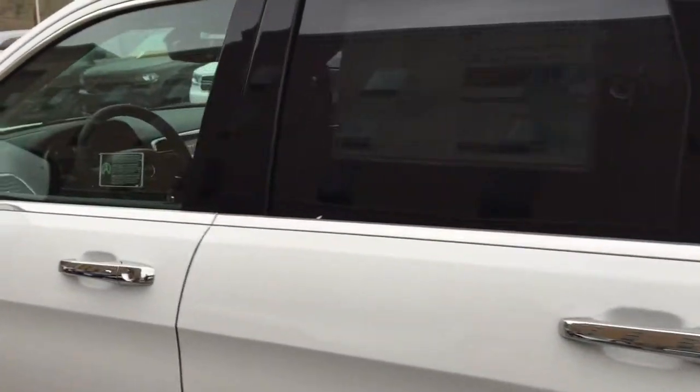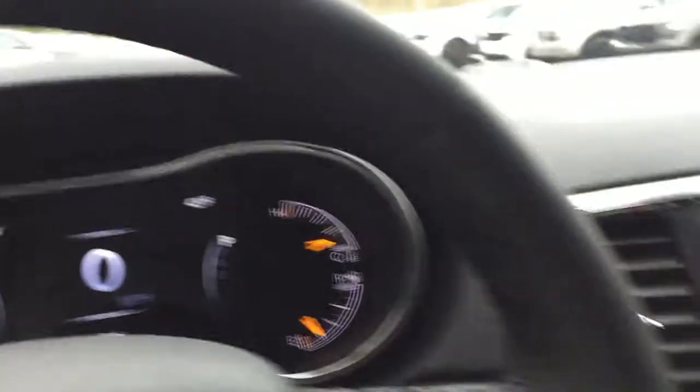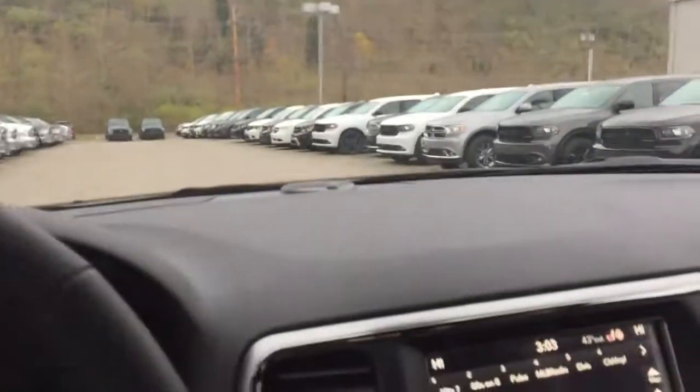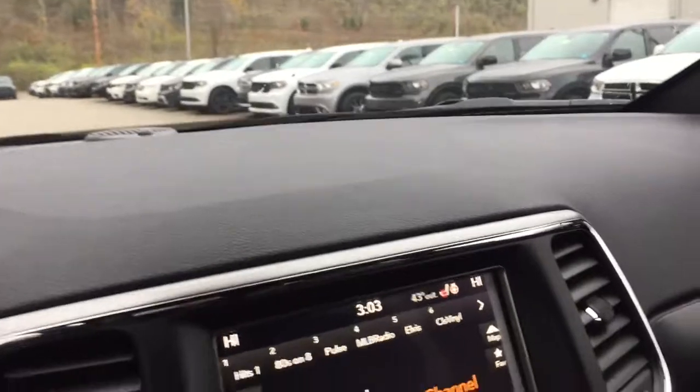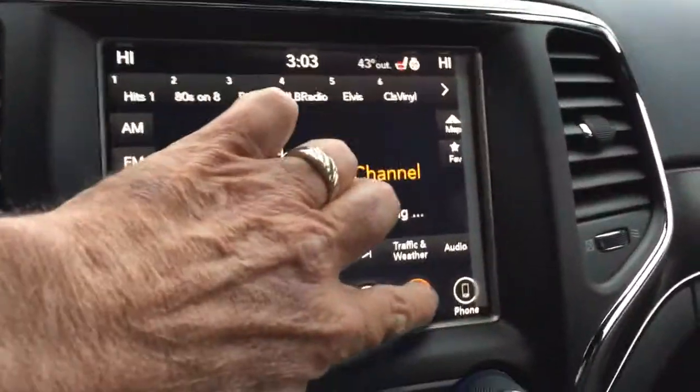Coming around to the side and getting in the vehicle, this vehicle is superbly appointed with heated and ventilated seats, two-position memory seating, power windows and door locks, tilt and cruise control. It also has a panoramic sunroof — a little cold and rainy today so we're leaving that closed.